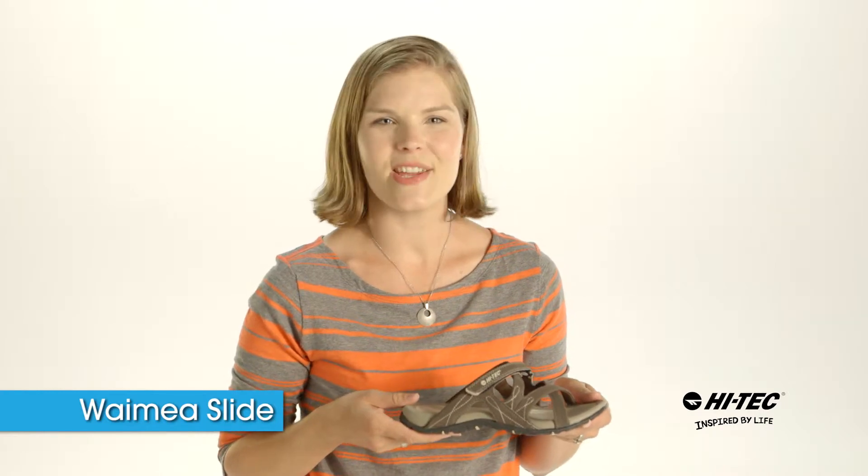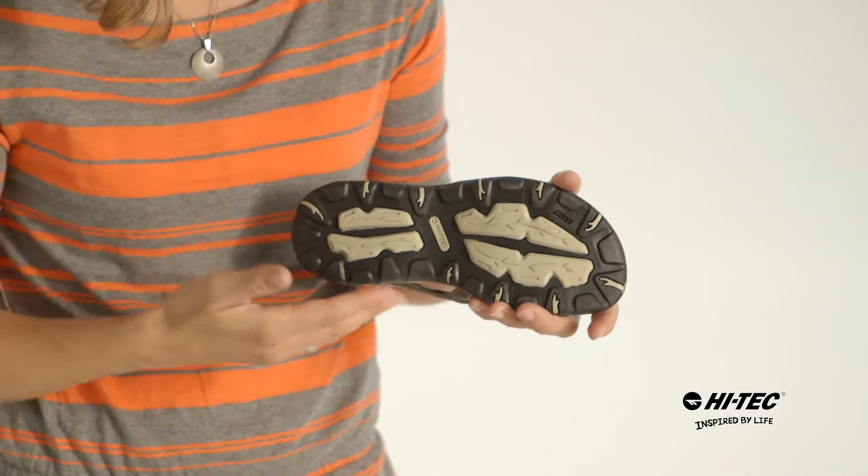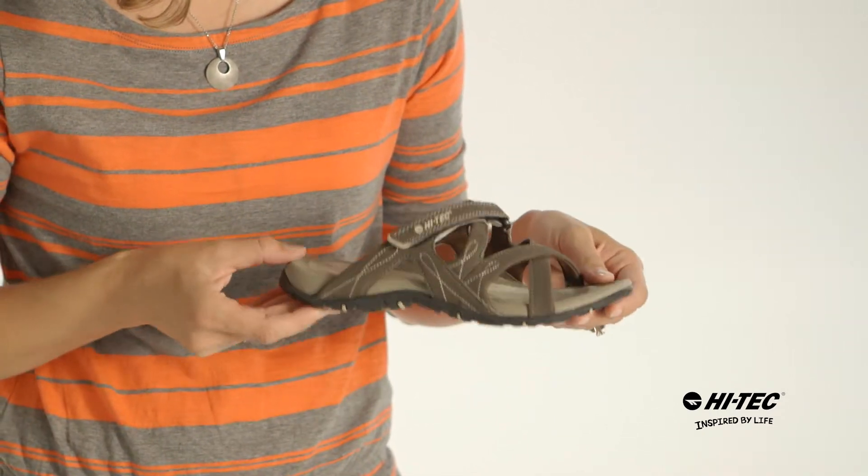Hi, this is Brandi from Hi-Tec and I'm here to tell you a little bit about the Waimea Slide. This sandal has a multi-directional traction outsole for stability on those walks.